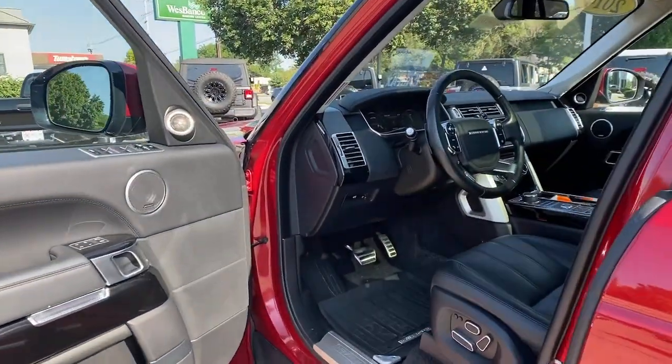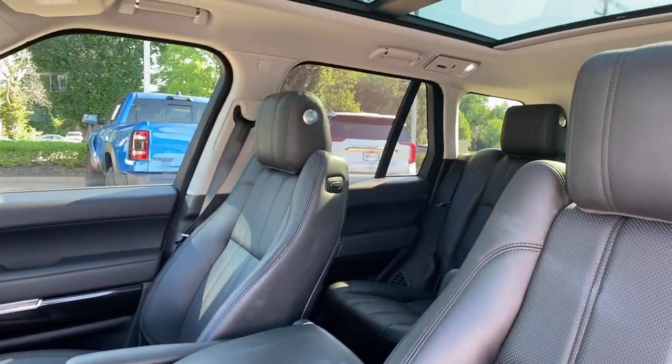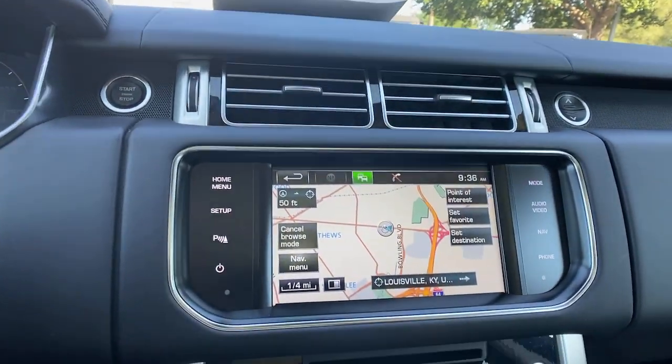Plush, hushed and powerful, this breathtakingly modern, supremely luxurious off-roader transports you in every sense of the word. The following are some of this vehicle's highlighted options: